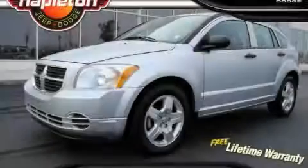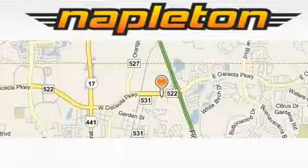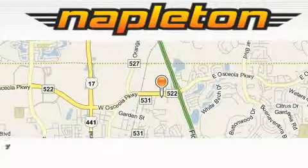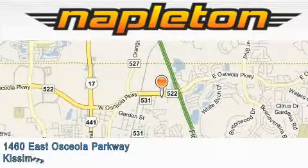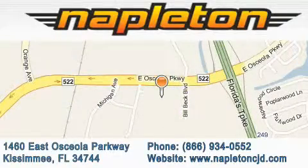This car won't last long at this price. Call and arrange a test drive now. Napleton Chrysler Jeep Dodge is located at 1460 East Osceola Parkway in Kissimmee. Our goal is to exceed all of your expectations to ensure that you'll return for future visits.